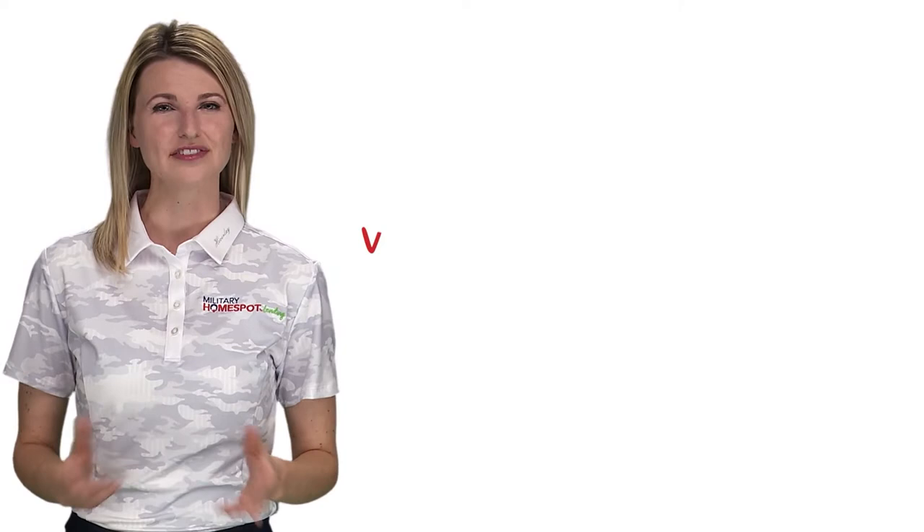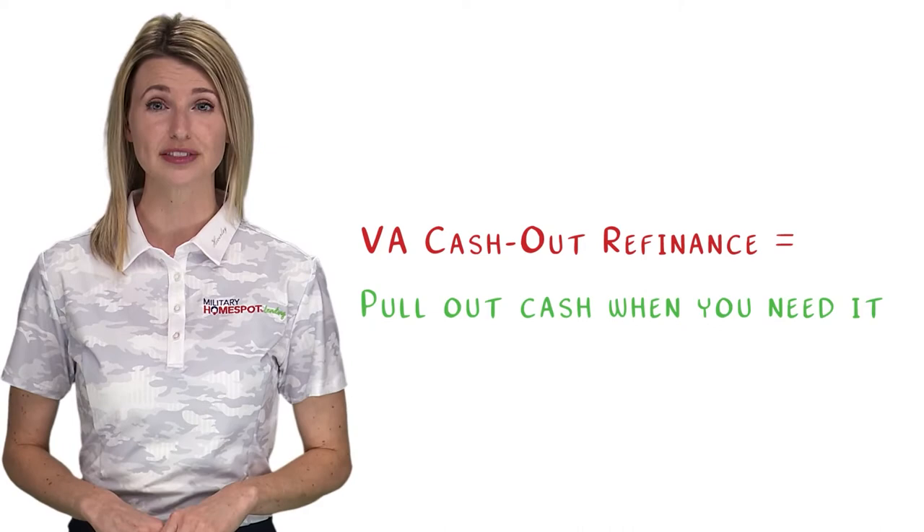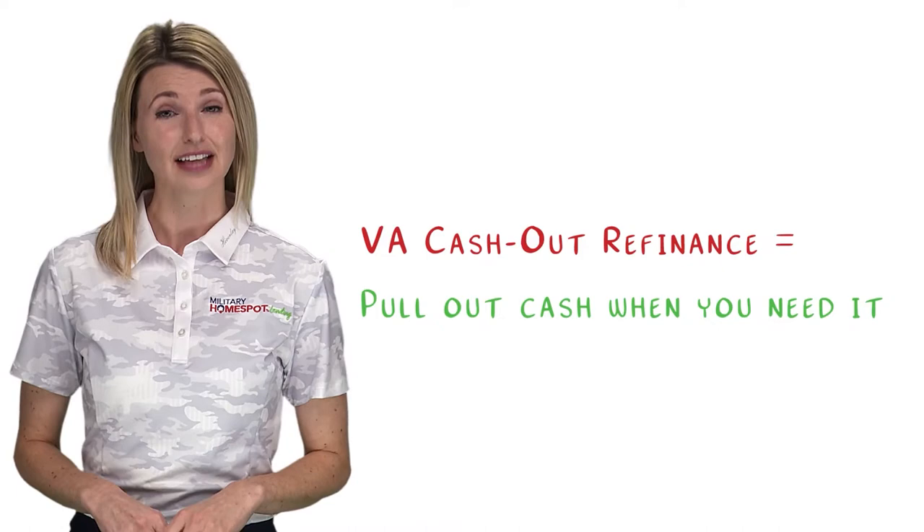The second refinancing product available through the VA is the VA Cash Out Refinance. This option allows a veteran or active duty service member to tap into the equity in their home and pull out cash to use at their disposal. There are a number of reasons why you might want to use a cash out refinance, like paying off debt, making upgrades or renovations to your home, for emergencies, or if you simply want to pull out cash for other ventures.